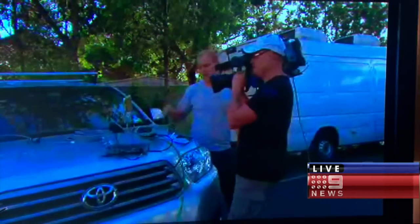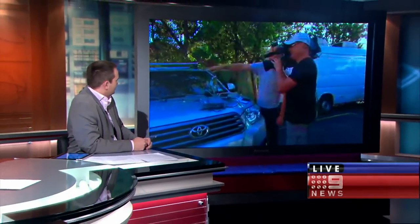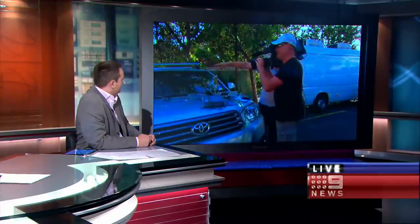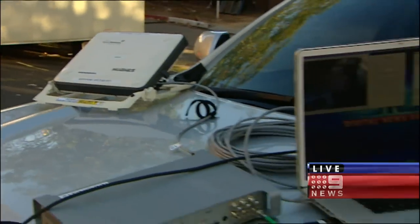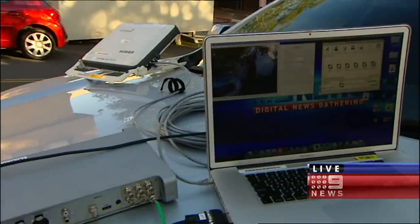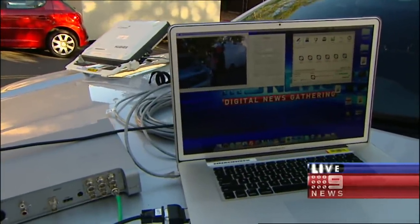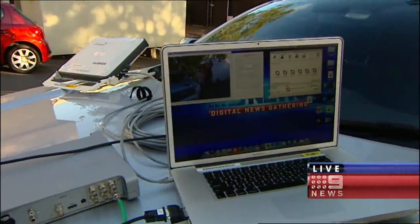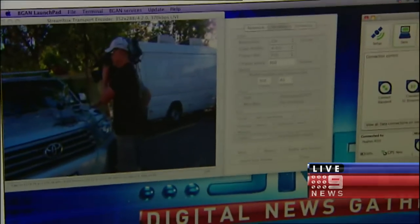And then from the camera, we send out through what's called a BGAN, which is sitting up there on the bottom of the car. The BGAN is basically a mini satellite dish. It's firing up to a geo-synchronous satellite about 35,000 kilometres above Papua New Guinea, pretty much. And that streams out at 450 kilobytes per second on what's called an extreme connection.